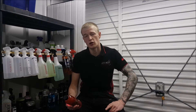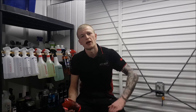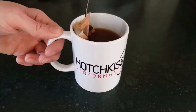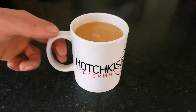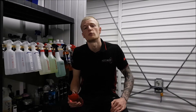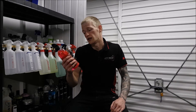What's up everybody — in this video we're going to be doing a review on a brand new product from Wax Planet, and that is Lava automotive shampoo. Welcome back to Hotchkiss Performance.